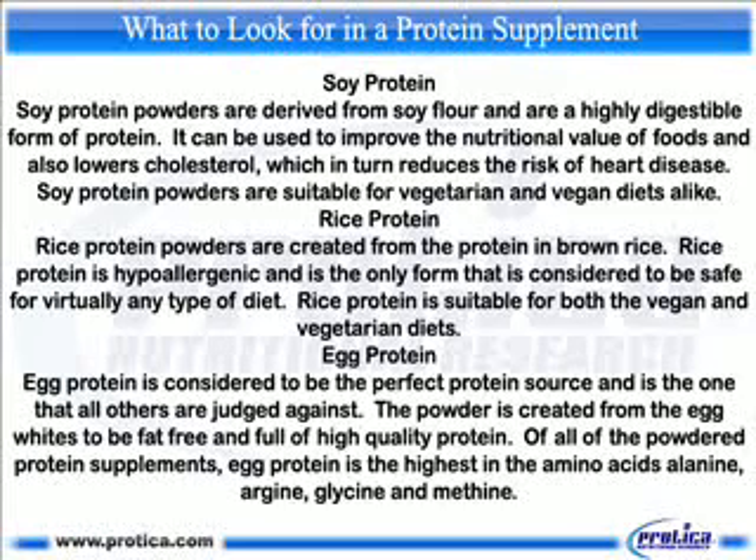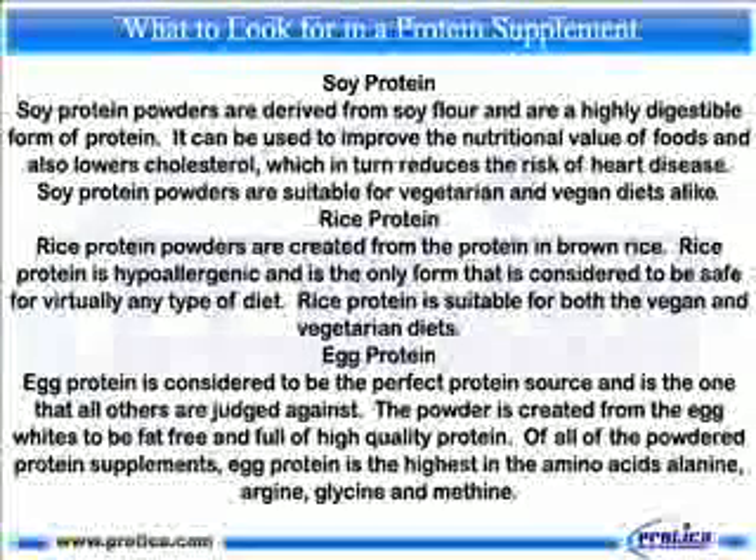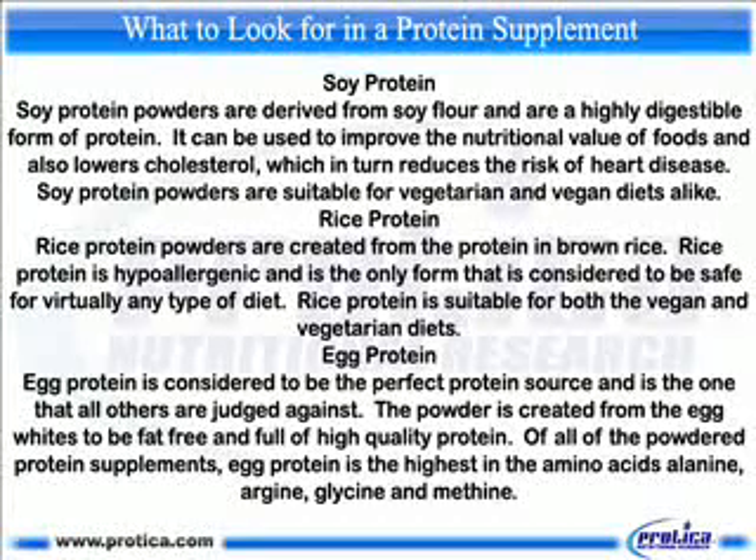Egg protein. Egg protein is considered to be the perfect protein source and is the one that all others are judged against. The powder is created from the egg whites to be fat-free and full of high-quality protein. Of all of the powdered protein supplements, egg protein is the highest in the amino acids alanine, arginine, glycine, and methionine.